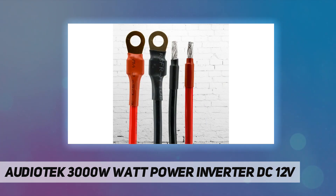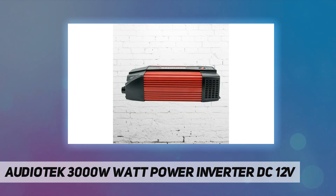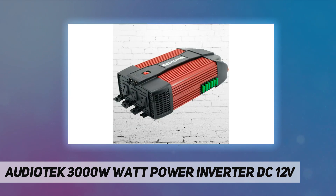Avoid placing the inverter in a location that receives prolonged direct sunlight or near heat-sensitive materials, as the inverter can become warm during use. If the rated input of any connected AC devices exceeds 150W, use the included battery clamps to directly connect to your vehicle's battery, as most vehicles' 12V ports are rated and fused for 150W.